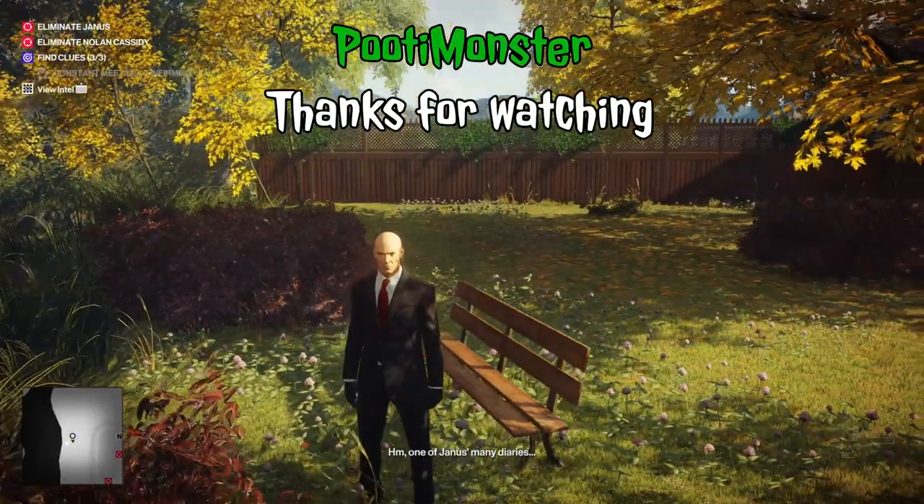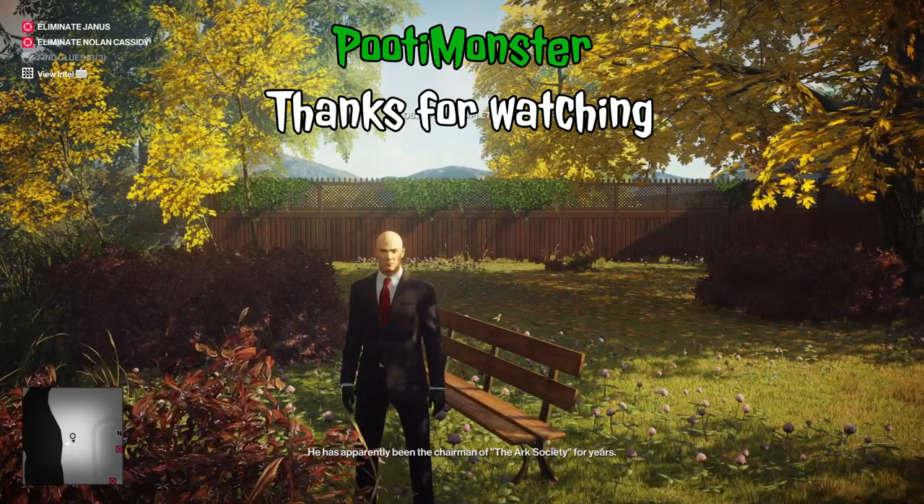Thank you guys for watching. Be sure to like and subscribe for more, and I wish you all a good day, monsters.